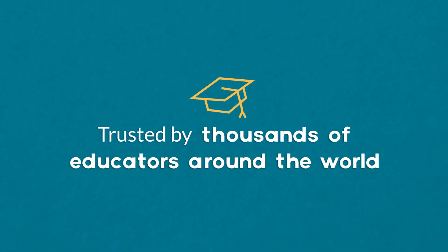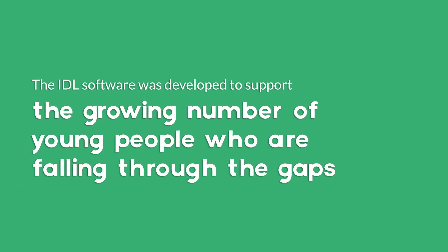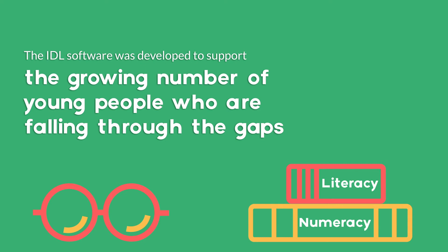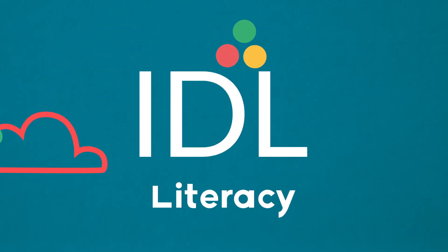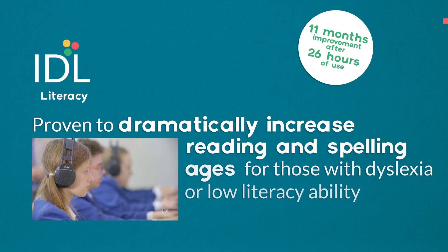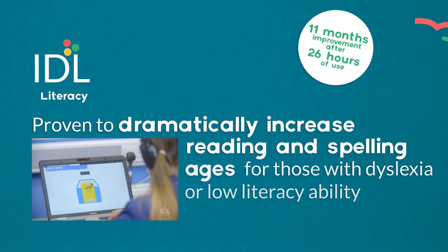The IDL software was developed to support the growing number of young people who are falling through the gaps in literacy and numeracy. IDL literacy has been around for over 40 years and is proven to dramatically increase reading and spelling ages for those with dyslexia or low literacy ability.